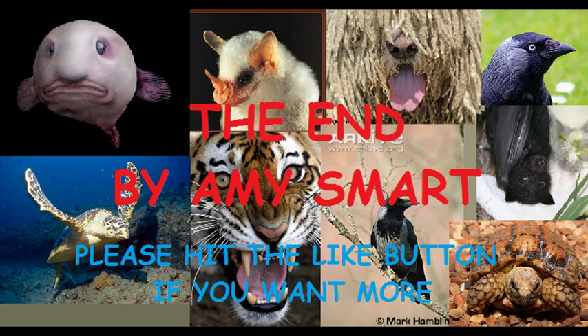So that concludes this video. Please hit the thumbs up button if you enjoyed learning about the blobfish. And remember, if you want me to do 10 facts on your favourite animal, just mention it in the comment below. Until next time.